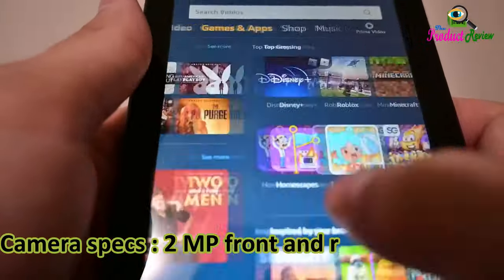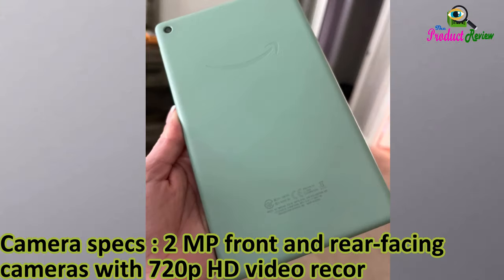Sensors: accelerometer. Camera specs: 2 megapixels front and rear-facing cameras with 720p HD video recording.